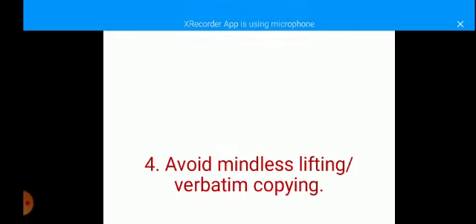The next thing you have to know is that you should avoid mindless lifting or verbatim copying, because it is going to cost you zero marks. Mindless lifting or verbatim copying refers to a situation where you decide to copy your answers directly the way they are written in the passage. Don't attempt to do this because it will give you a serious penalty — losing the whole mark.